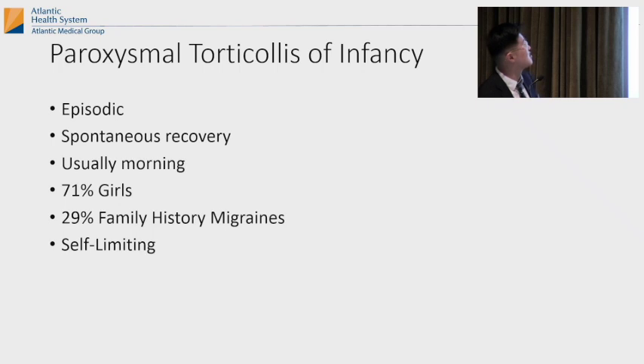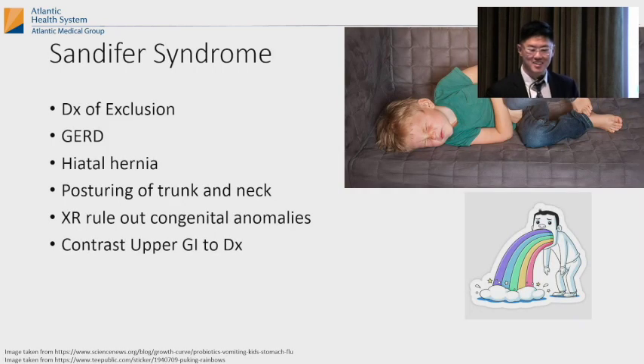Paroxysmal torticollis of infancy is very episodic — that's why you want to ask in your history whether it goes away on its own. You monitor it. There's a 29% history of migraines and it's self-limiting. And then Sandifer syndrome — a diagnosis of exclusion — where the child has GERD or a hiatal hernia and their head is tilted because they're posturing from abdominal pain. That's a last-ditch diagnosis after you've ruled out everything else.